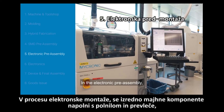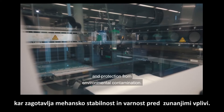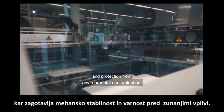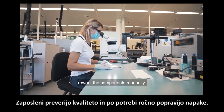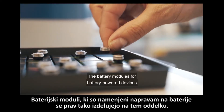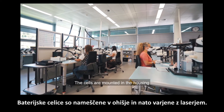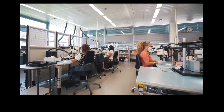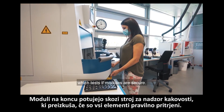In the electronic pre-assembly, the very small components are underfilled and coated for mechanical stability and protection from environmental contamination. The employees check the quality and, if necessary, rework the components manually. The battery modules for battery-powered devices are also made here. The cells are mounted in the housing and then welded with a laser. Finally, the modules go through a quality control machine which verifies that the modules are secure.